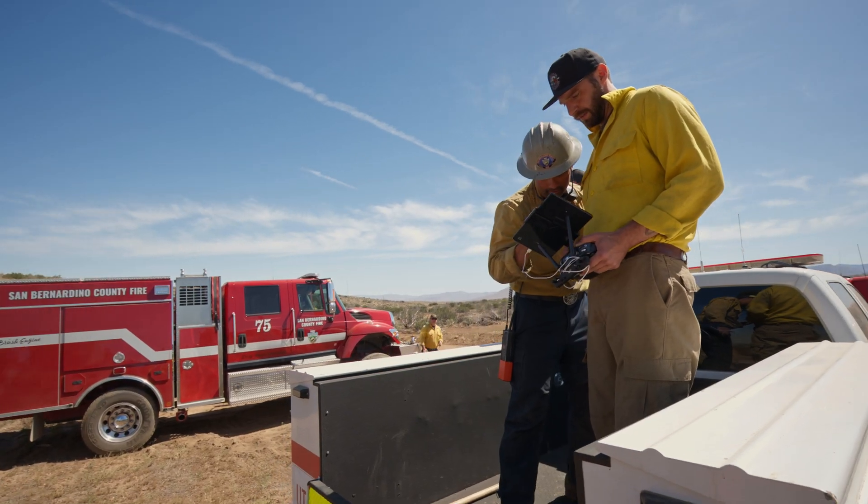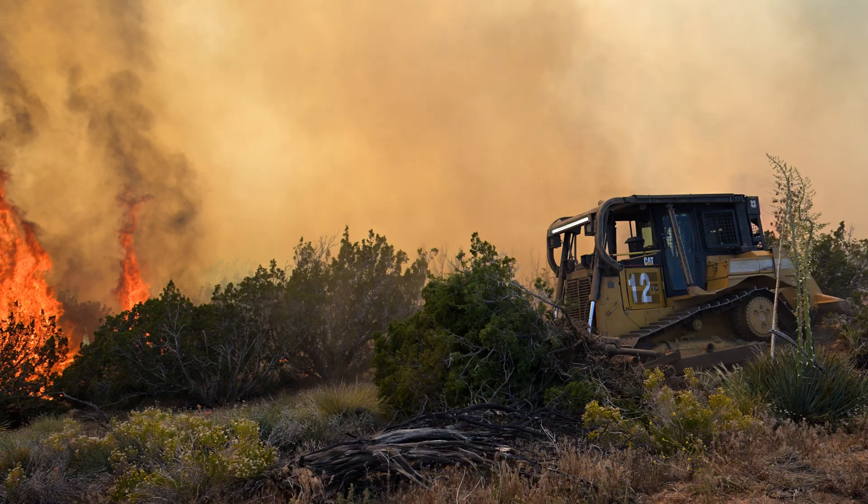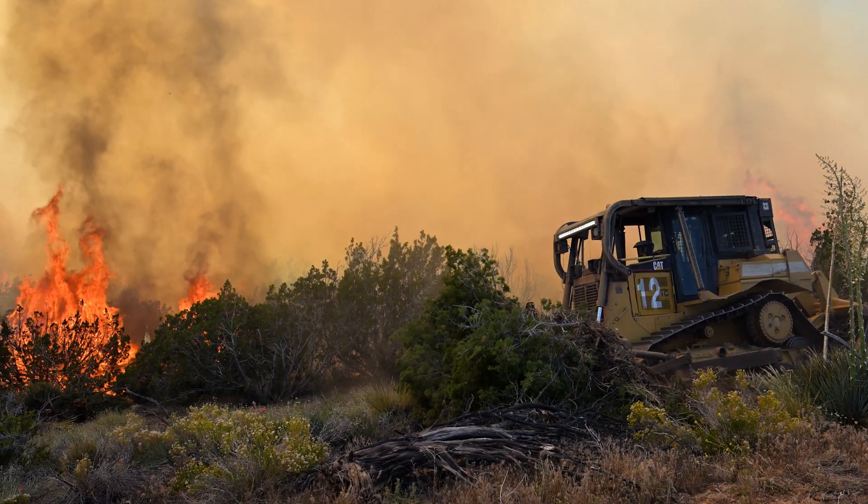The goal today is to drop ignition spheres in a pattern to mimic natural fire for the dozers to then engage. We are a tech-forward fuel management company utilizing the latest in technology to treat fuels and combat wildfires.